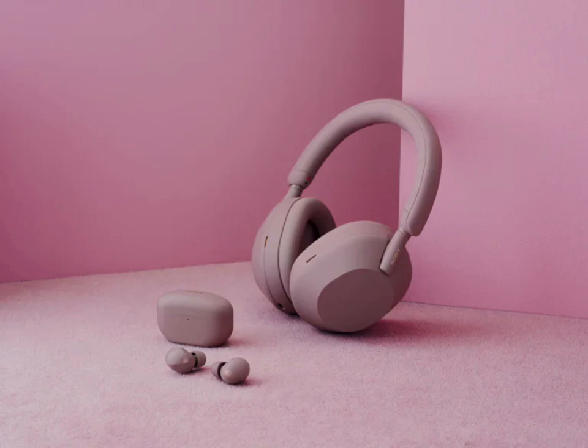Both over-ear headphones and earbuds feature industry-leading noise cancellation technology, ensuring a distraction-free listening experience. The new Smoky Pink color adds a touch of elegance and personality to these already impressive devices.